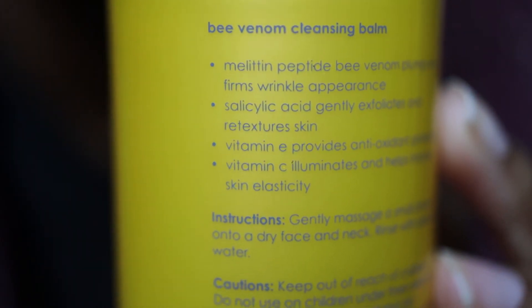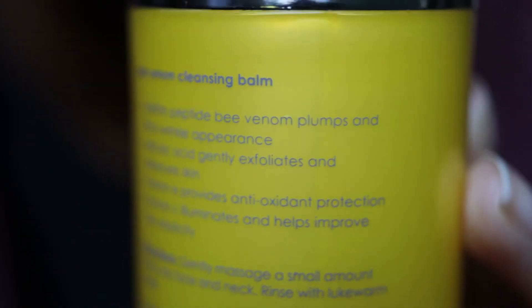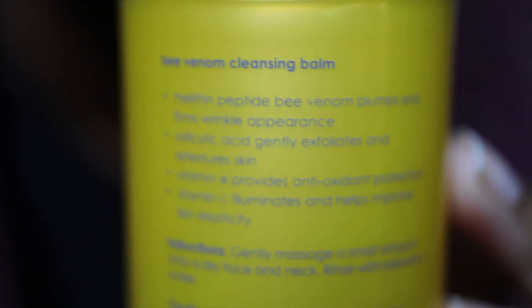Looking at the back of this bottle, this also has Vitamin E which is good for antioxidant protection, and it has the Melatin Peptide Bee Venom which plumps and firms wrinkle appearance. It is quarter to three, so I'm going to do a paired-back version of my morning skincare routine, just because I have a yoga class in a couple of hours and there's no point doing a nighttime routine. Ordinarily when I use this cleansing balm it will probably be at night, and I would follow it up with an evening skincare routine.